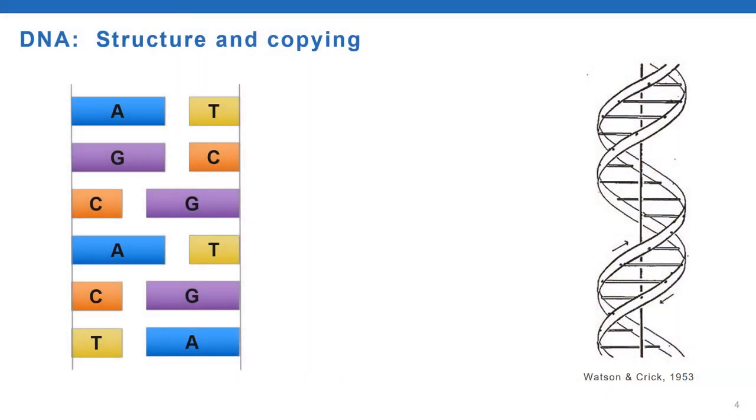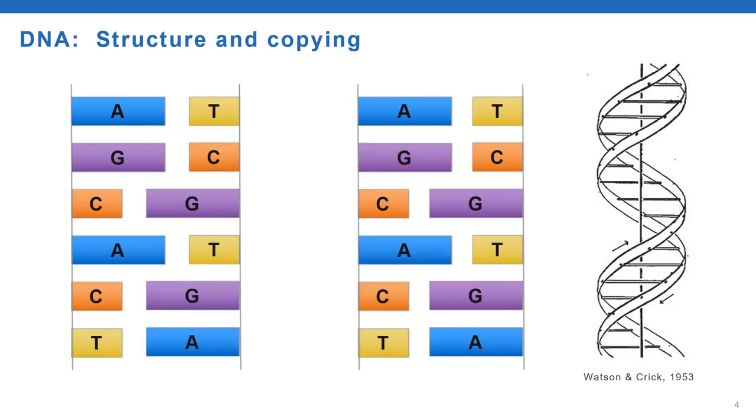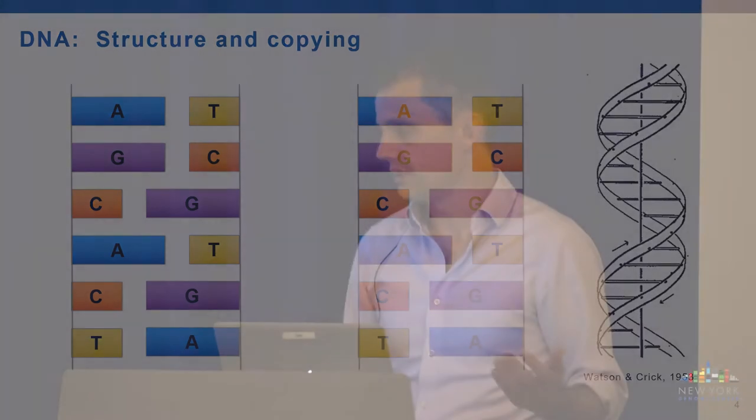When DNA needs to be replicated, the two strands are separated and an enzyme makes a complementary copy of each strand. This happens almost every time a cell divides, and it's how the full complement of your DNA ends up in almost every cell in your body, with a few exceptions.